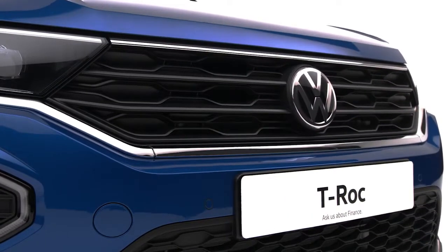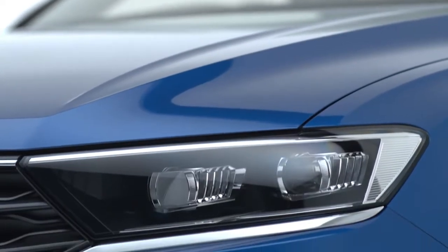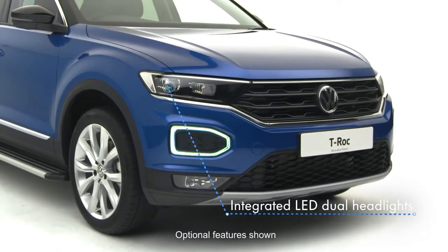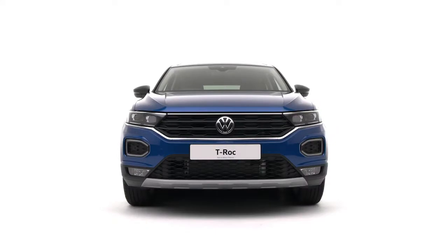Volkswagen T-Roc is a genuine original, exuding style with cutting-edge features. Strong lines, a wide radiator grille with integrated LED dual headlights, and signature LED daytime running lights on the T-Roc SEL are accentuated by the black air intakes to create an unmistakable look.